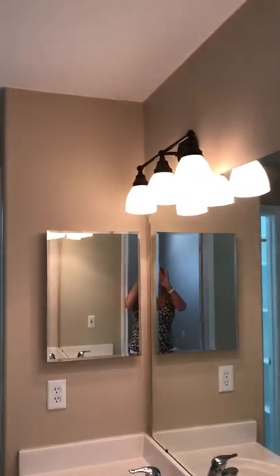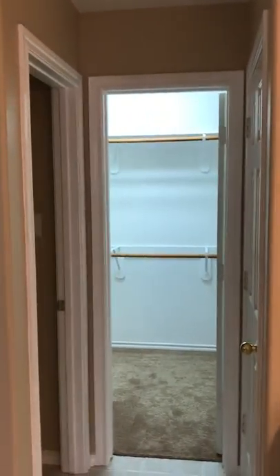The master bath has dual sinks, newer light fixtures, a jetted tub, a stand-up shower, and a really large closet.